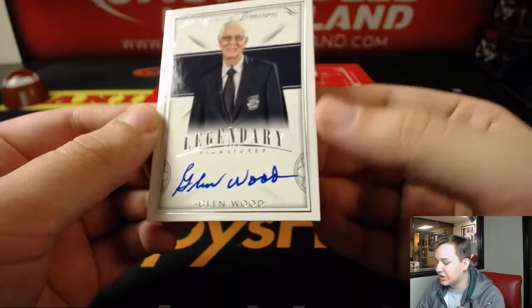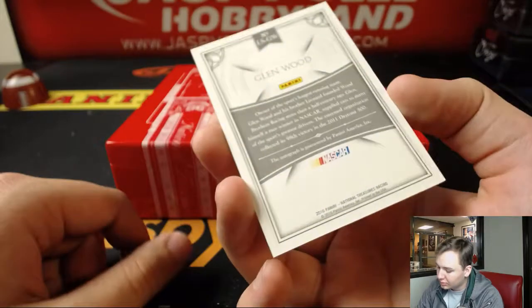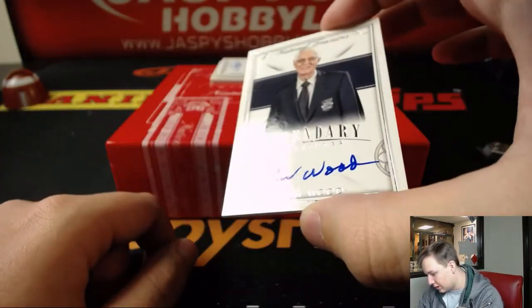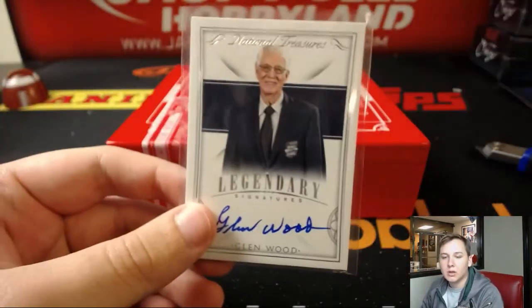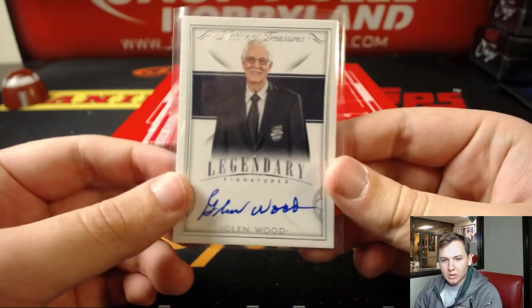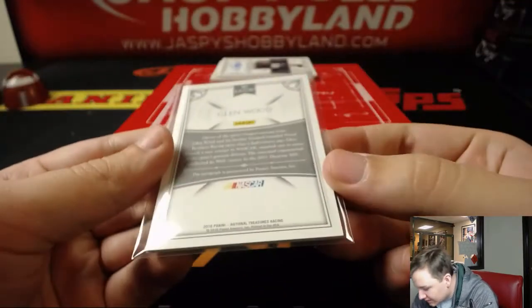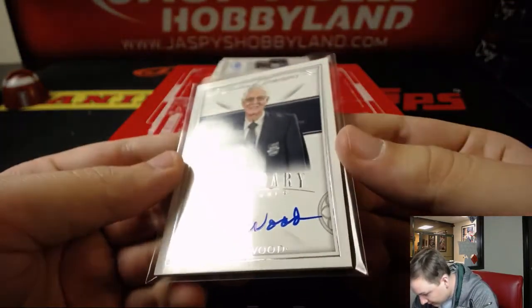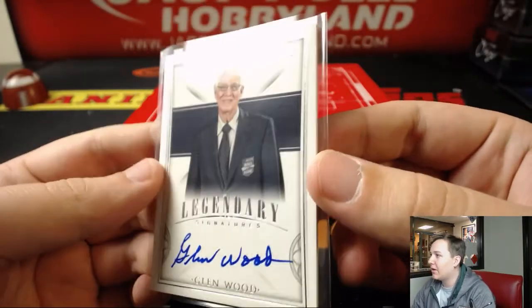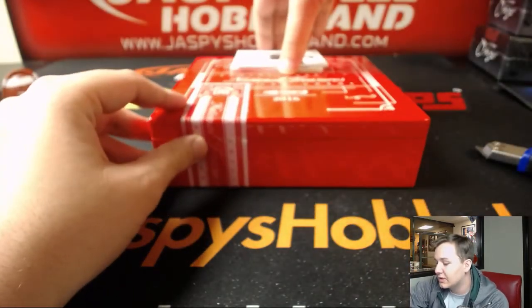We got a Legendary Signatures Glenn Wood on-card auto, and that is not numbered — wow. I've never seen an NT card not numbered. I guess it's randomized — there's no number on it and it's not a redemption. It must be an error; they're all supposed to be numbered to 99 or less. This one's a nice one.